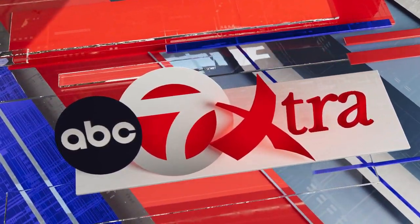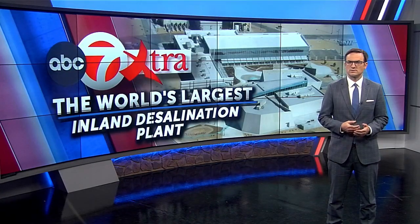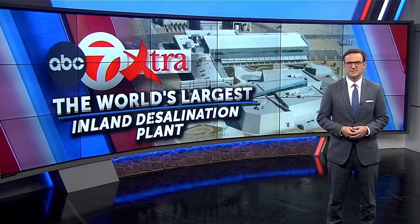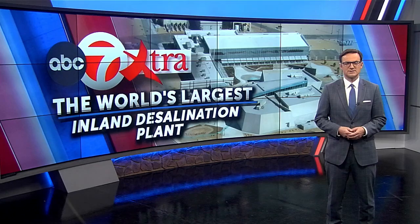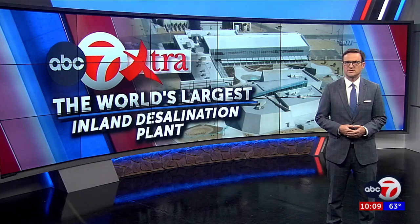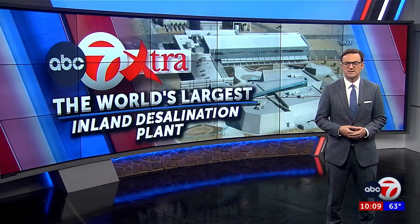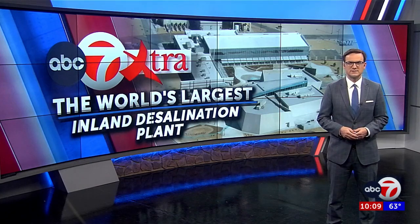For extra depth on an interesting place you may not know about: the Kay Bailey Hutchinson plant in East El Paso is the world's largest inland desalination plant. Built in 2007, the plant is the leader in technology when it comes to the advanced reverse osmosis process that turns brackish or salty water into purified drinking water, as well as the revolutionary disposal process of the extra salty wastewater it leaves behind. ABC7 meteorologist Katie Frazier shows you how it works.